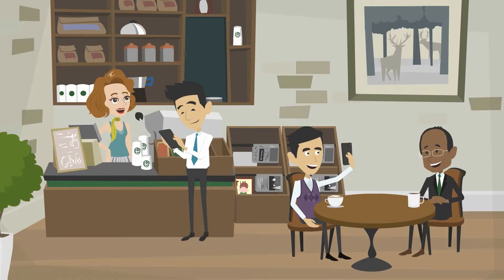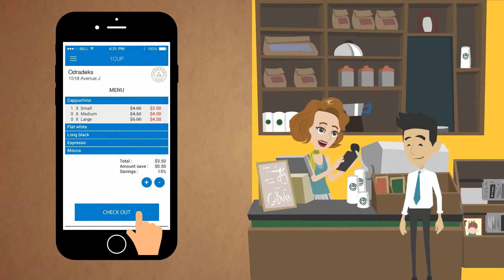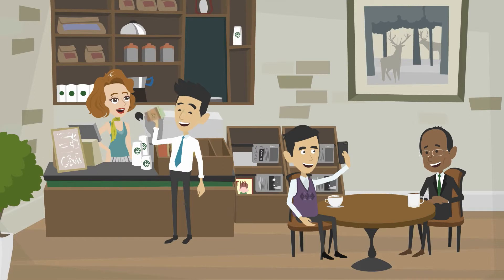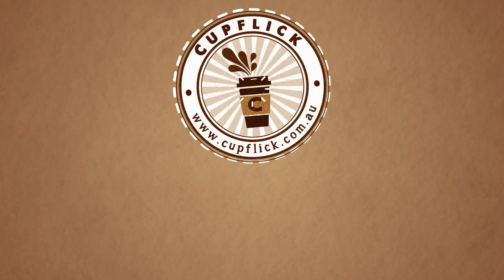On arrival, select the coffee you want from your phone, hit the checkout button, and hand the cashier your phone to enter a confirmation pin. And voila, you get your cashless coffee quick and easy with a discount of up to 30% exclusively with Cupflik.